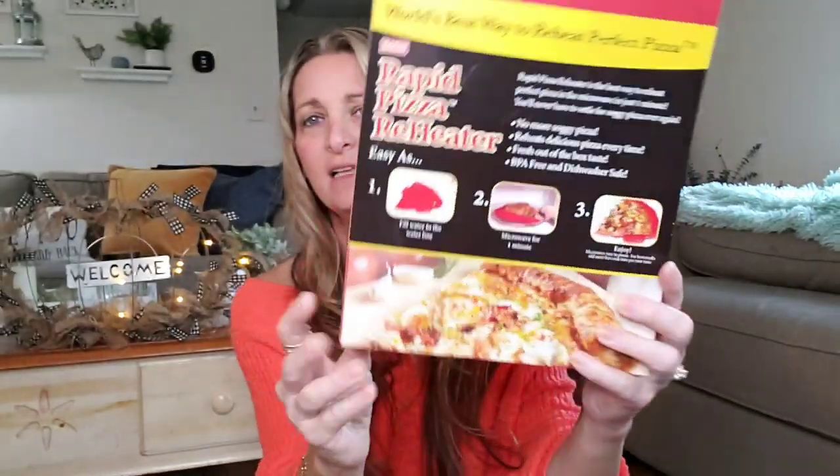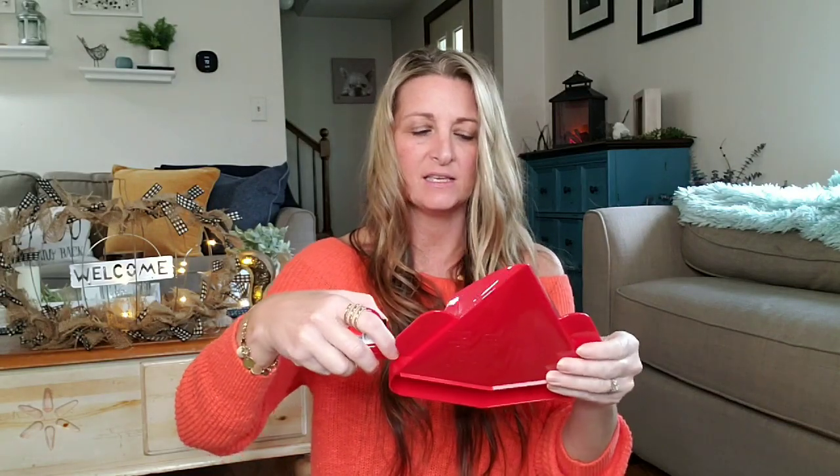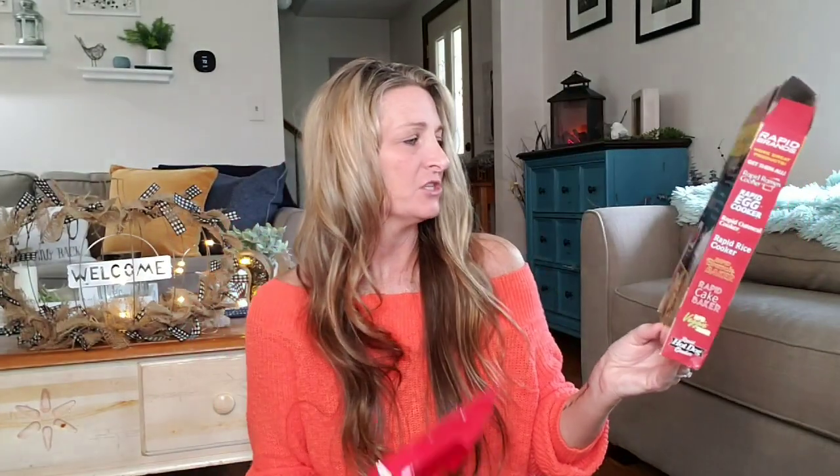How about some Rapid Pizza Reheater? Perfect pizza in the microwave, no more soggy pizza, reheats delicious pizza every time, fresh out of the box taste, BPA free and dishwasher safe — one dollar. I wonder how that is supposed to keep your pizza from being soggy. The size of the pizza tray is about eight inches wide, so that's a pretty good size piece of pizza. It says fill water to the water line, microwave for one minute and enjoy. Easy enough — we shall see.